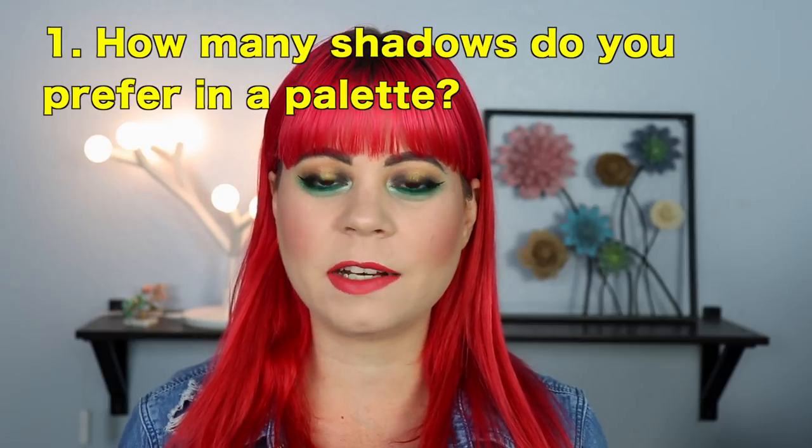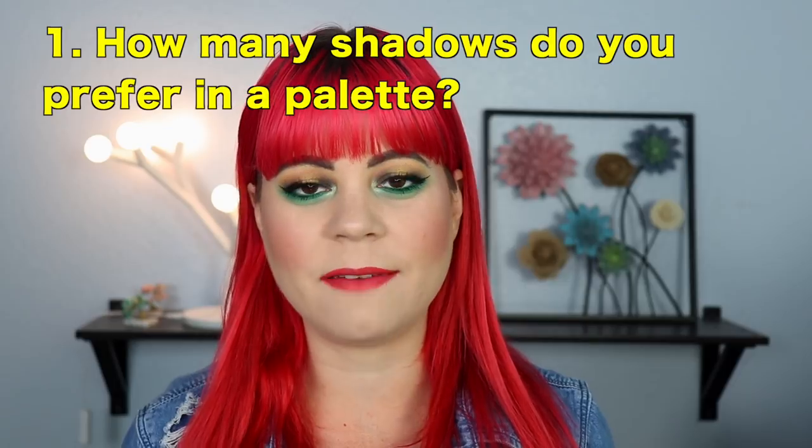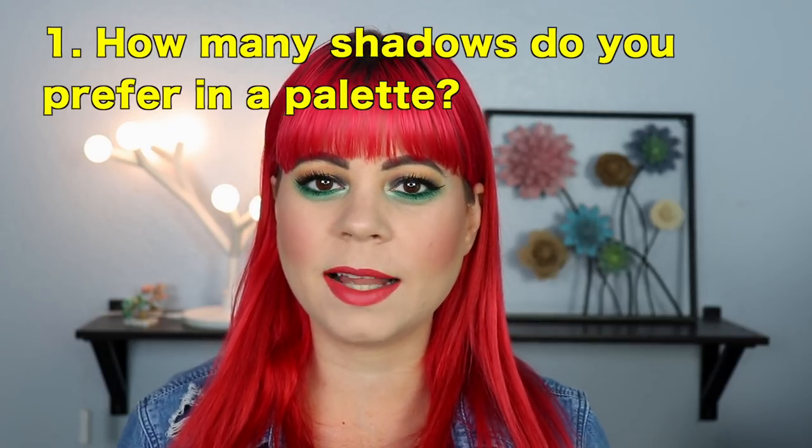The first thing on my list is: how many shadows are in this palette, and what kind of size do you prefer in your eyeshadow palettes? Are you the kind of person who gets overwhelmed by having a lot of different options? Then maybe getting a big palette is not going to be perfect for you. I personally prefer smaller palettes — I like to stay within the 9 to 12 range. That is where I feel the most creative and comfortable, and where I feel like I really have to think about what I'm doing with my eyeshadows, but I'm still not so overwhelmed. Some people really love the big Morphe palettes that have like 39 shades.